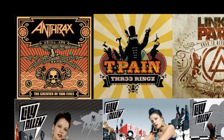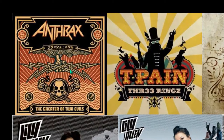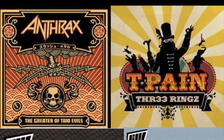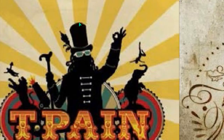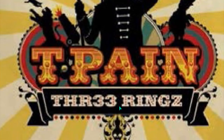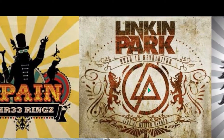Now let's look at some album covers — we're getting close to the end of this final section. Anthrax: you can see the pentacles, the lightning bolts, the skull and bones — 'The Greater of Two Evils.' T-Pain has a reference to the top hat in Freemasonry. Here's the triple six sign. Three rings, or 33 — 33 degrees in Freemasonry. There are sun rays behind him — all occult symbology.